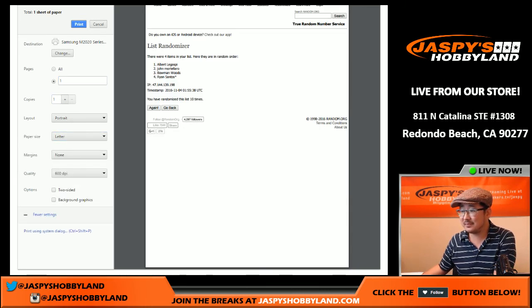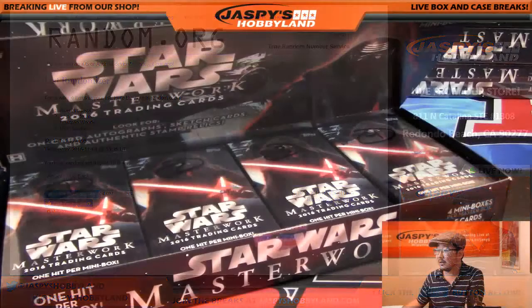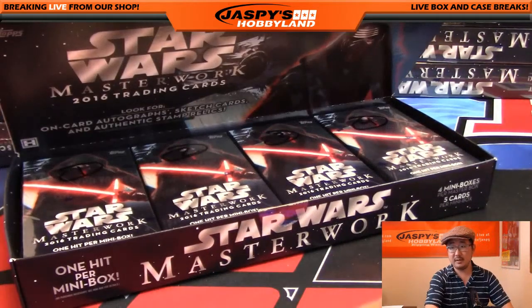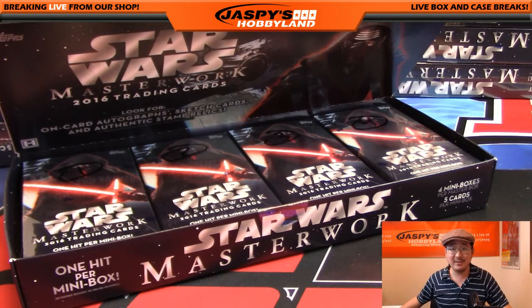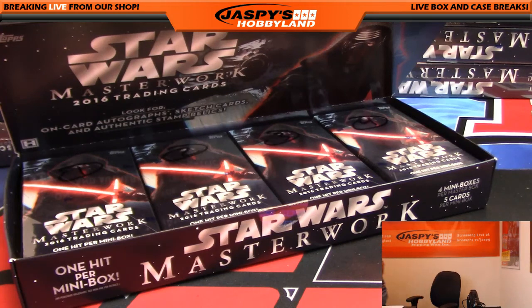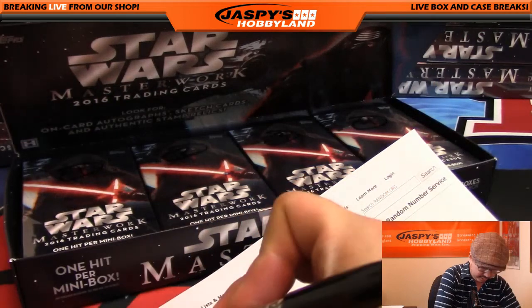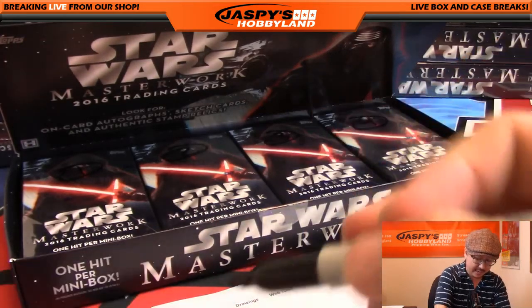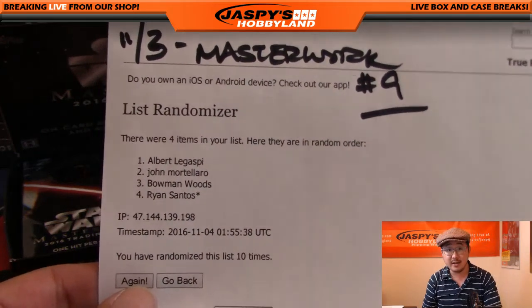It's fair enough. Bowman, you were hoping for the third box? Well, you got it — you definitely got it. So this is the third. That's Masterwork number nine. The next one box break of Masterwork is in the store already at jazzpiecehobbyland.com, so be sure to check it out.